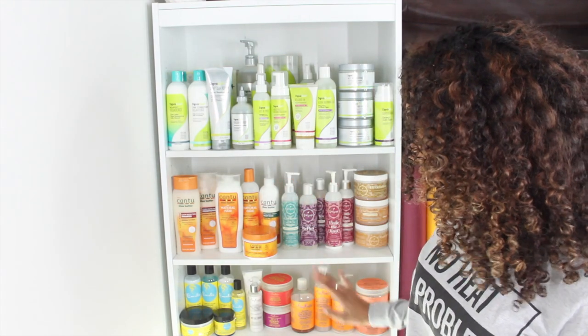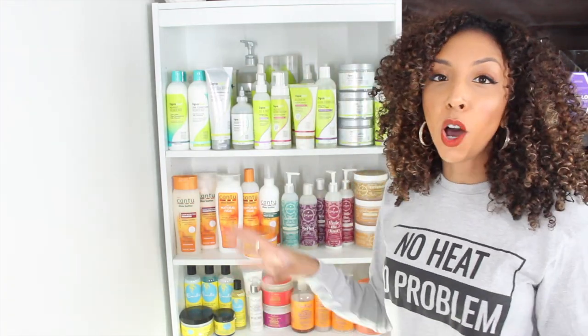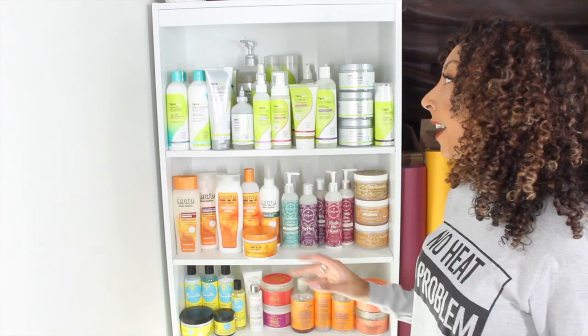I am proud to say that I have five full shelves of products that don't have any sulfate, silicone, or parabens. I don't want to hear that you can't find any products that don't have the good ingredients, because they exist. I have separated all of my products by brand.